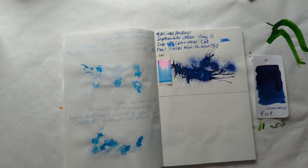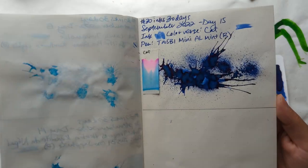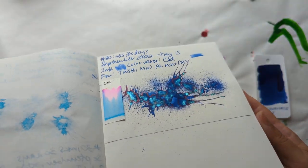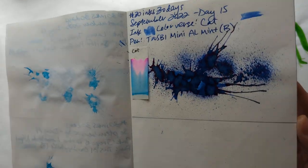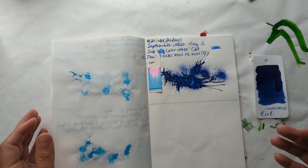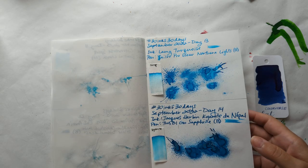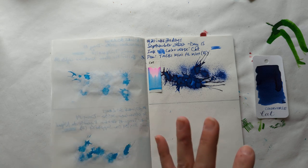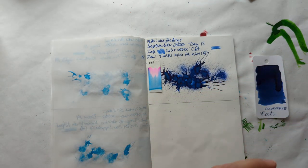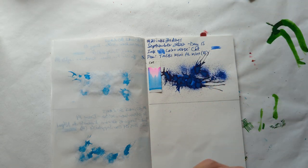Hello friends, welcome to 30 Inks 30 Days, Day 16. First up, we'll look at yesterday which was cat — and wow, this splat turned out so gorgeous. There's shimmer on there, some of the red sheen, just beautiful. I had that in my Twsbi Mini. I just had a moment of thinking I wrote with the wrong pen in the wrong order in my transcription, and I just realized I didn't. That feels good. But that was yesterday — today we move on.